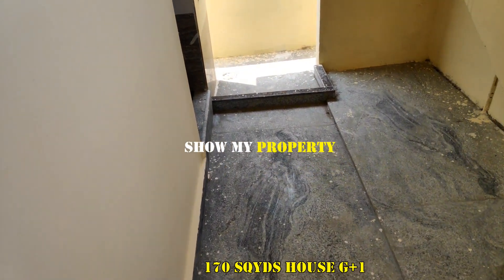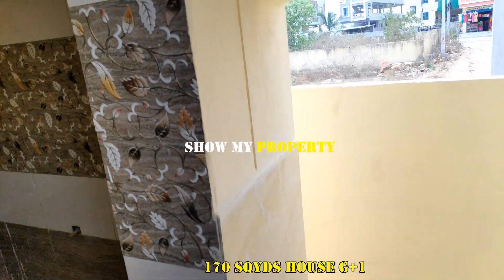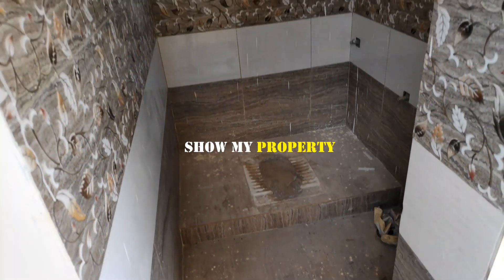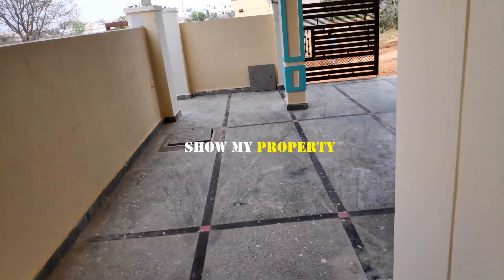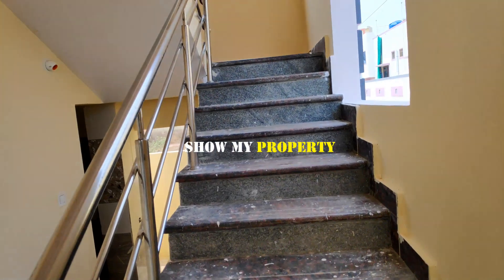Here we have a little bit of wash area. Here we have a common toilet. Here we have a lot of wash area.